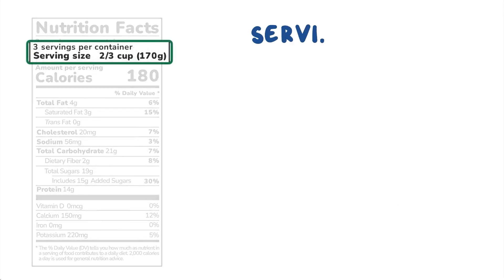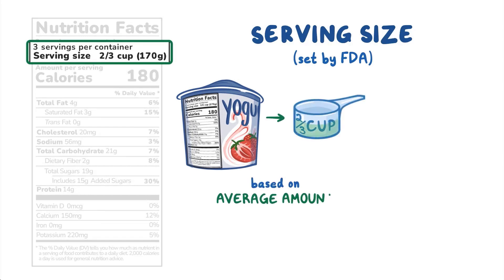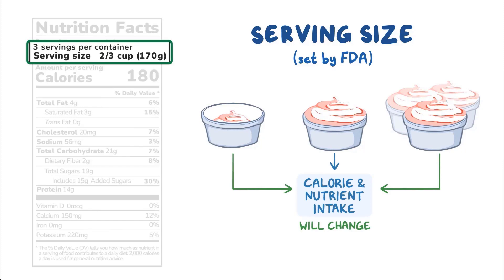First up, Serving Size. Serving sizes are set by the U.S. Food and Drug Administration based on the average amount of food or beverage that people typically consume, and they're used to calculate the information displayed on Nutrition Facts labels. Serving sizes are not a recommendation on how much we should eat — that decision is up to you. If you eat more or less than the serving size listed, your calorie and nutrient intake will change accordingly.